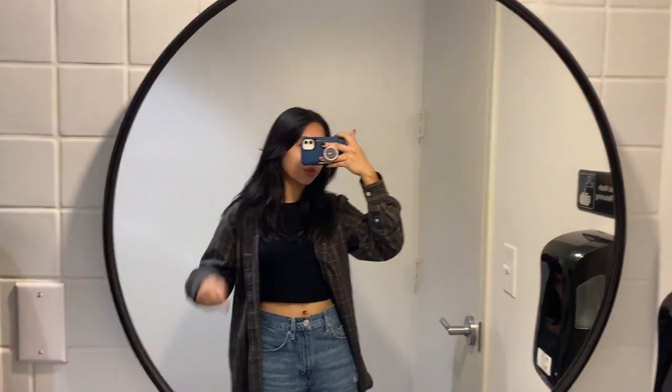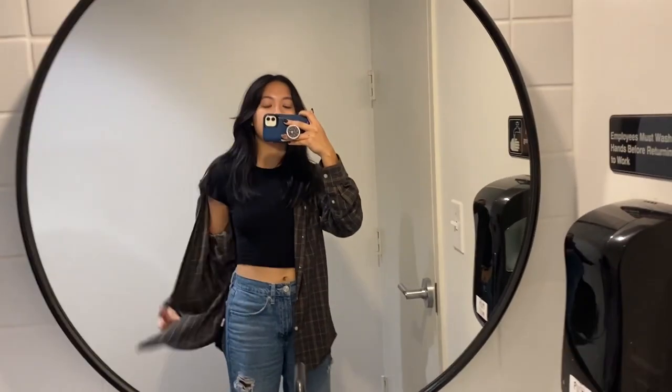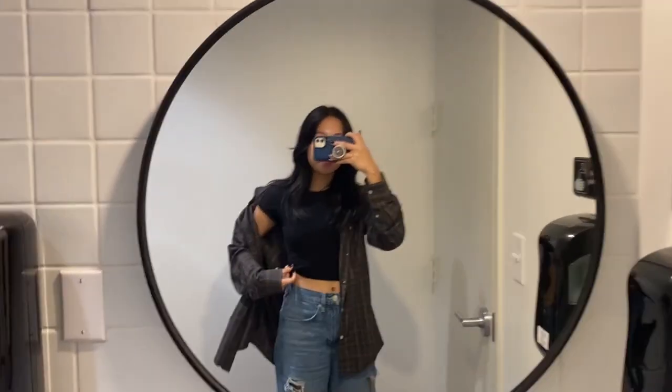Saturday's outfit is super simple since I was at work. I don't like to wear super nice things to work because everything gets really dirty. These are my favorite jeans from Urban Outfitters. This flannel is the same as earlier, and underneath I have a really basic black crop top, and I'm wearing the same boots.